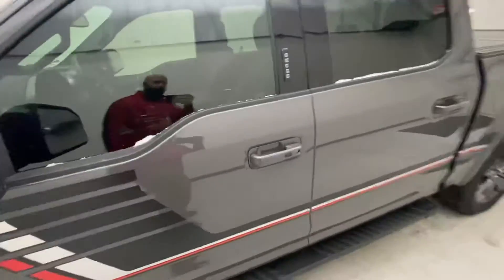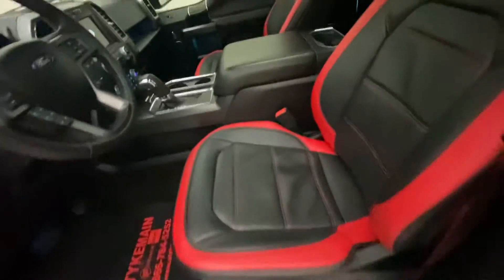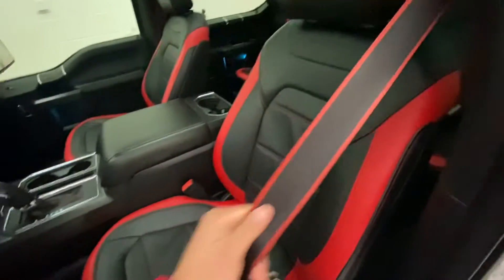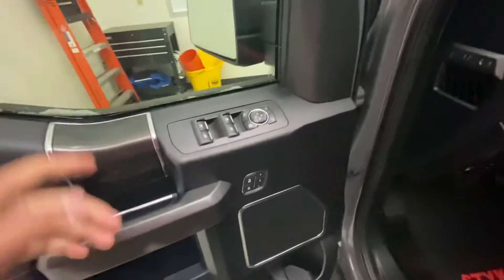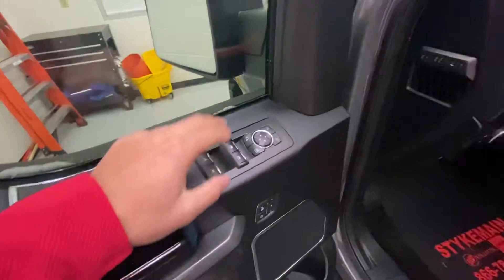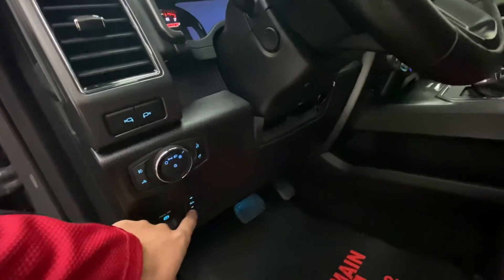On the inside, you have nice black and red leather on the seats with red trim on the seat belts. It features power door locks, memory seats, power adjustable mirrors, power fold mirrors, and power adjustable seats, as well as power adjustable pedals.